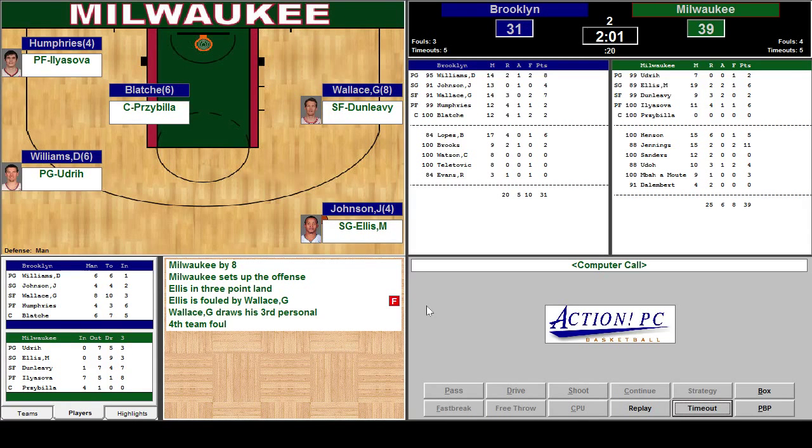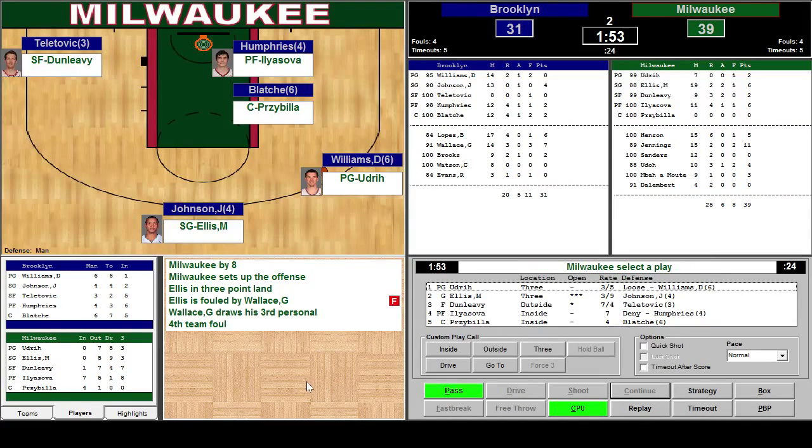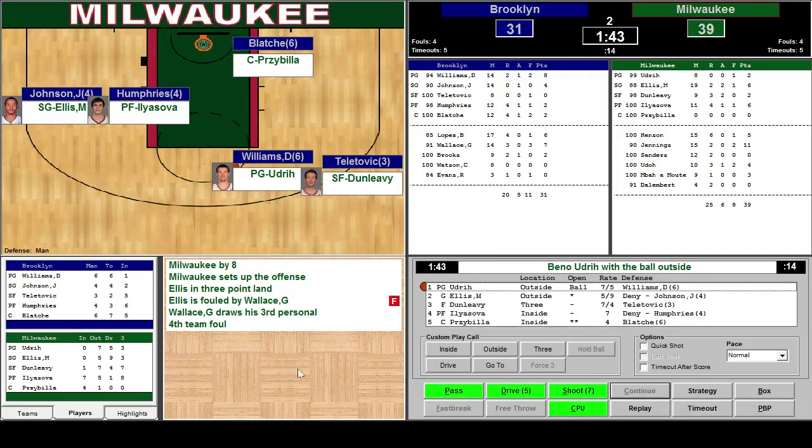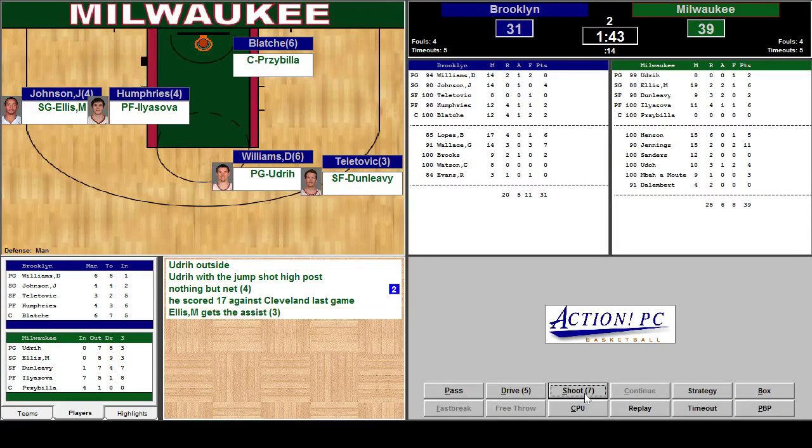Ellis sets up the offense in three-point land. Fouled by Gerald Wallace — fourth team foul. Benny Udrick has an option to pass to Ellis for the three. We got 24 seconds — I'm going to pass out of that. We got Udrick — he has a little advantage here, he could shoot it. Let's go ahead and shoot it. Benny Udrick outside shot. Good! On the high post.